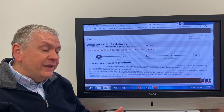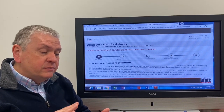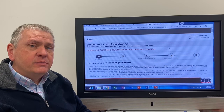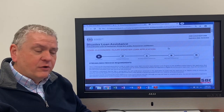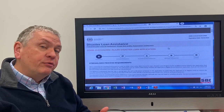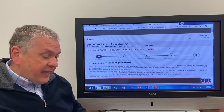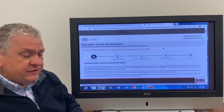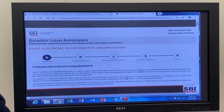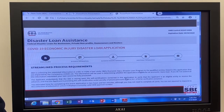So first, let's talk about who is eligible: businesses with fewer than 500 employees, cooperatives, small tribal businesses, sole proprietors — that's a key element for our business community here in Delaware County — as well as independent contractors and most private non-profits. Let's take a look at some things that our friends at the Small Business Development Center has come up with. Periodically through this video, you'll see links on the bottom of the page referencing different websites.